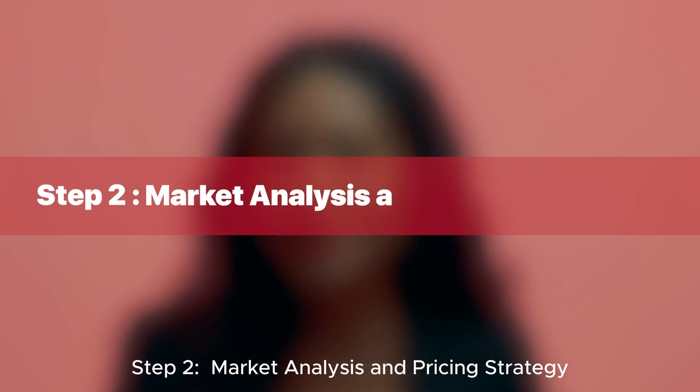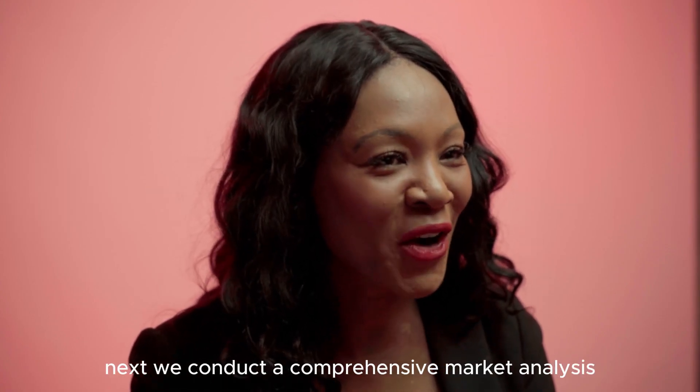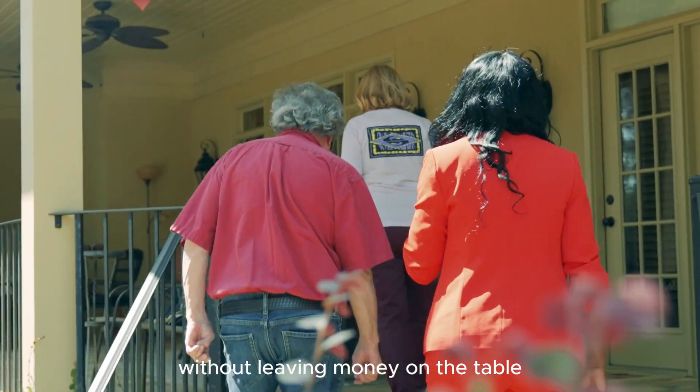Step two: market analysis and pricing strategy. Next, we conduct a comprehensive market analysis. This ensures we price your home competitively, attracting the right buyers without leaving money on the table.